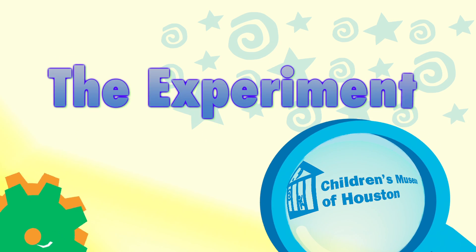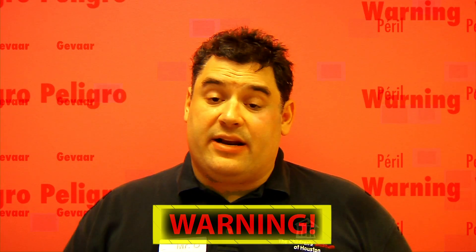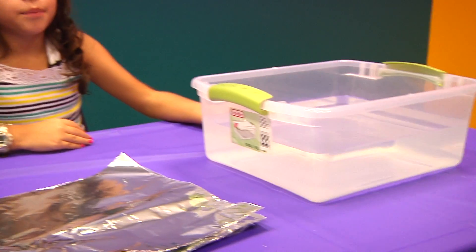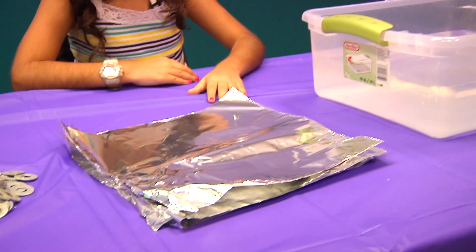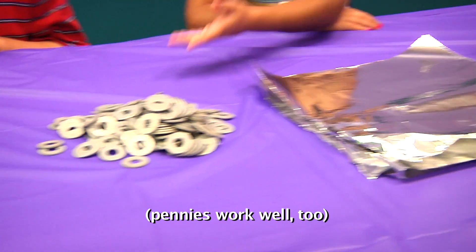Let me show it to you a different way. Before we begin, remember, science is fun, but it can also be dangerous. So always have a responsible adult helping you. We're going to make boats and test them to see how many washers they can hold before sinking. You'll need a place to test your boat design, some square pieces of aluminum foil about 12 inches by 12 inches, and some washers.